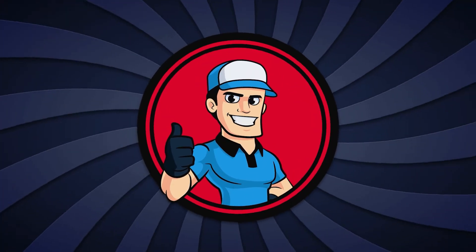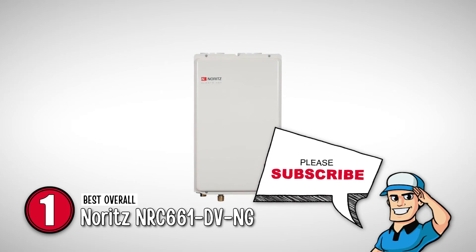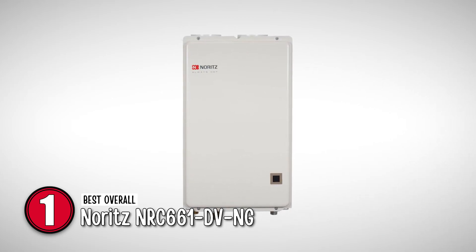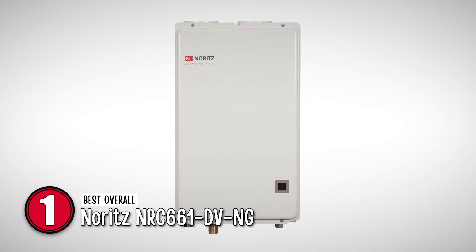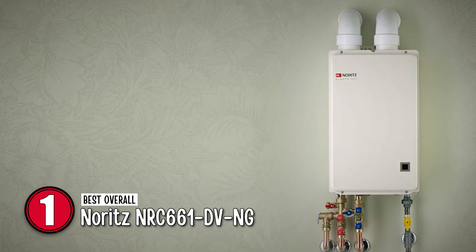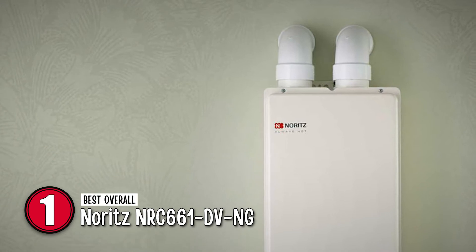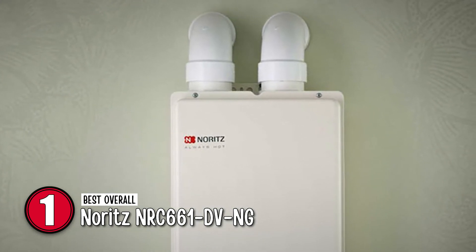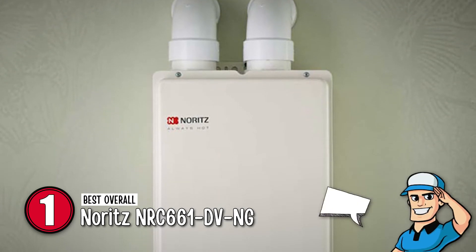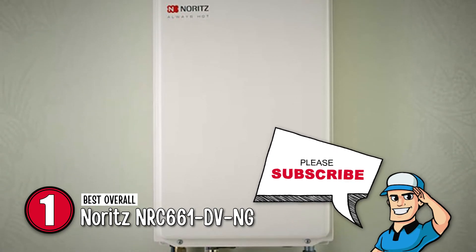Finally, we have the best overall, the Noritz NRC661DVNG. Indeed, this is the best overall tankless water heater — modern, lightweight, easy to install and operate, and it is also known for its quietness. You name any feature, and we are sure to find it in this device. Add the remote controlling feature to the mix, and you have a perfect replacement for your regular, bulky tank-based water heater.